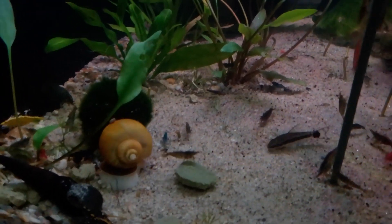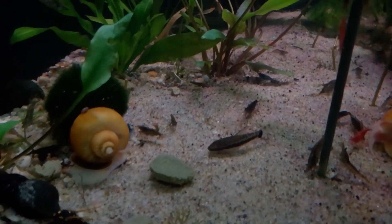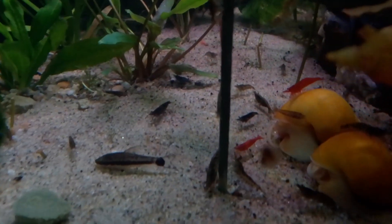I remember one time I put one of those in there instead of breaking it up into smaller pieces, and one of my big amano shrimp came over it, turned that thing up on its side, and rolled it backwards like a wheel off into the Vallisneria area.